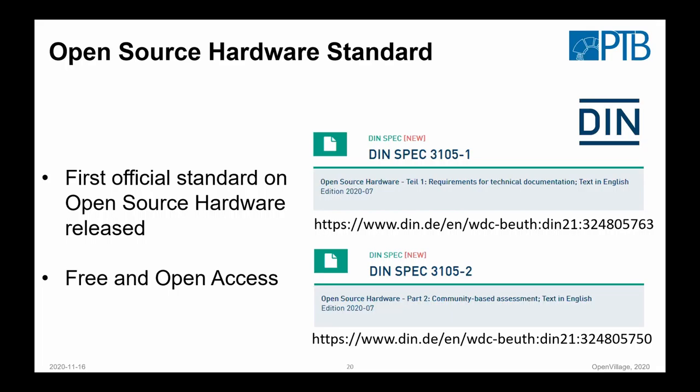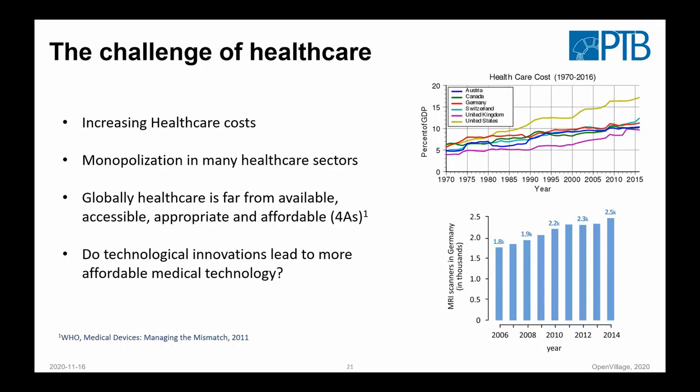Coming to the economic benefits — now we have this open source scanner, and let's think about how we can motivate this. I always find it difficult to argue for open source hardware from our current system and business model perspective. You find always the same arguments about larger community, and so on. The fact is that most companies are not that keen to engage in the open source way, and I can understand the reasons for that.